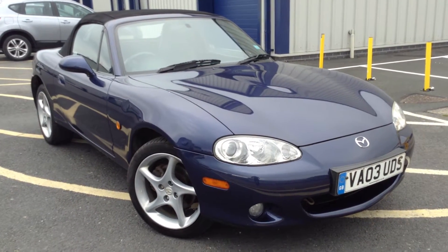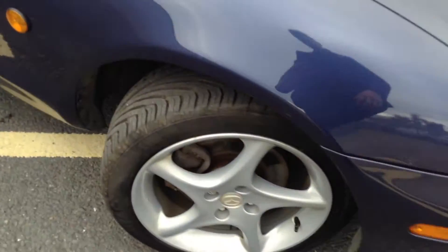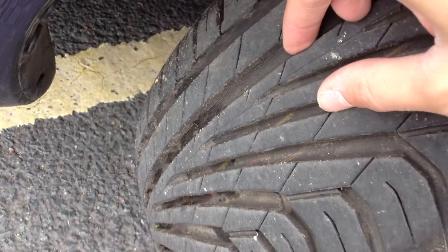Here we have a very nice looking 2003 Mazda MX-5 Sport convertible in blue. Starting with the offside front tyre — as you can see this is a brand spanking new tyre on the offside front, so bags of tread on that tyre there.